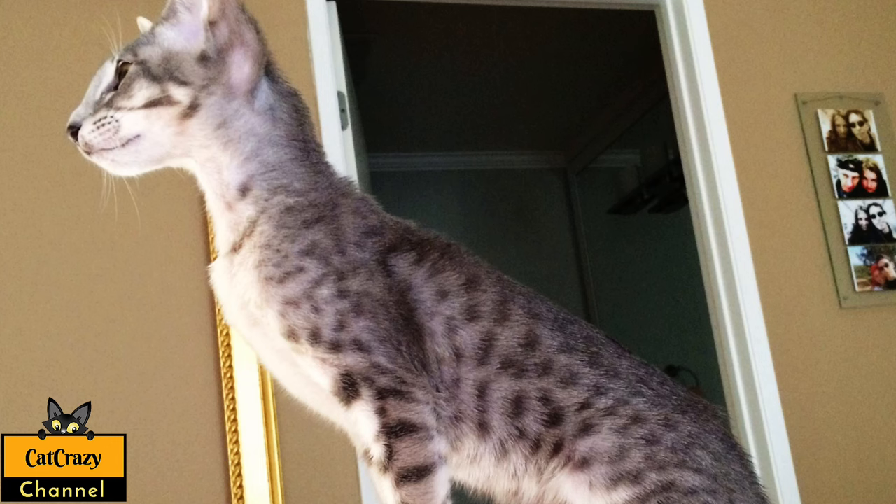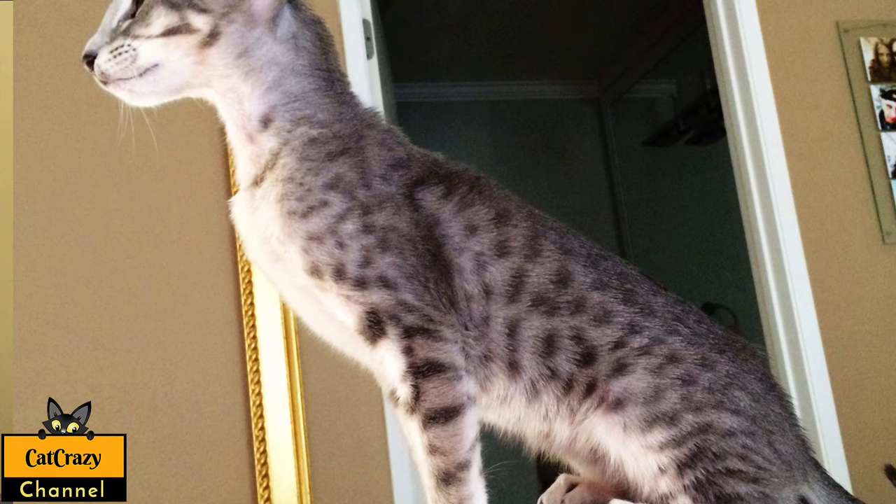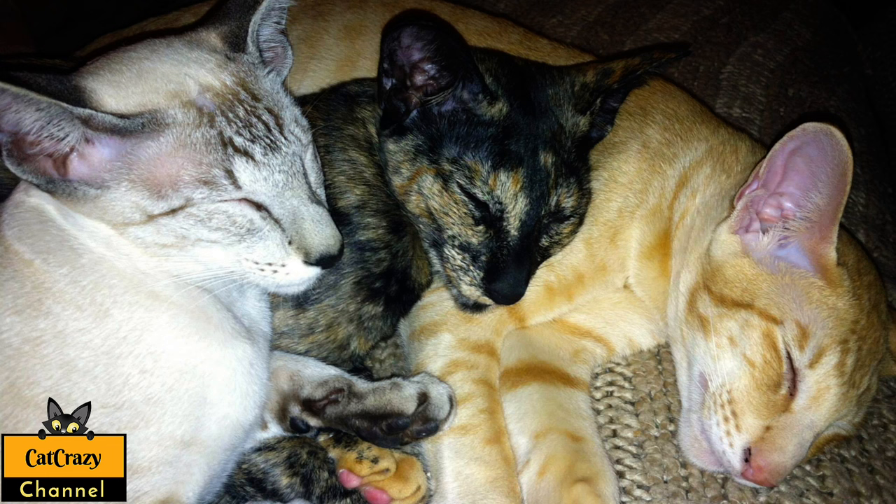I want to talk about another cool cat breed — the Oriental Shorthair cat. We have five of them, so I guess I can say we love this breed. The Oriental Shorthair cat is a very elegant cat with short, silky and smooth fur, a sturdy and sleek appearance. They have extra large ears, a wedge-shaped head, and a slender body with long legs.